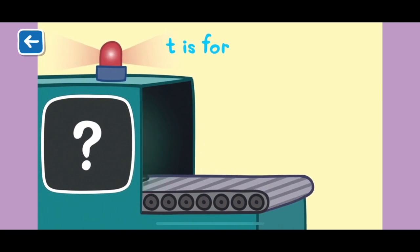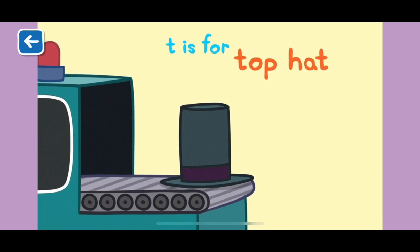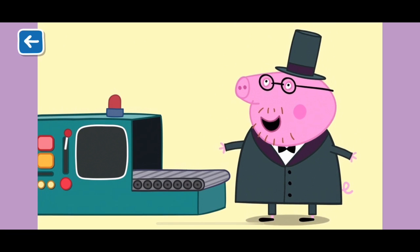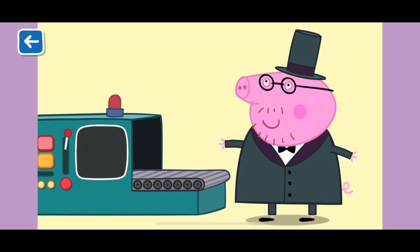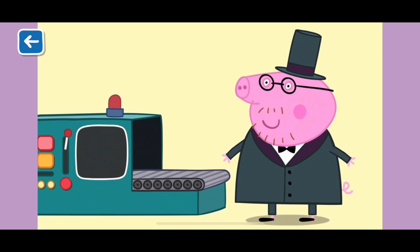T is for top hat. Top hats are very tall and were often worn in the olden days. Daddy Pig wears his top hat when he wants to feel fancy. Well done for naming all of the items beginning with the letter T.